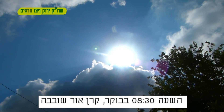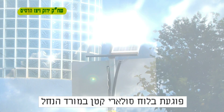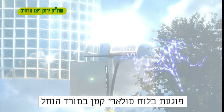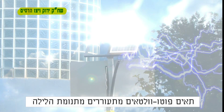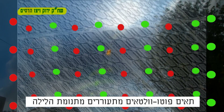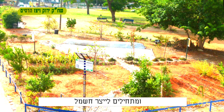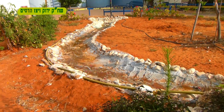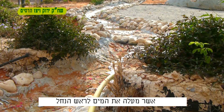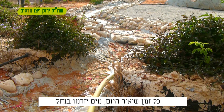It is 8:30 a.m. and a playful beam of light hits the small solar panel downstream. Photovoltaic cells begin emerging from a night's sleep and start to produce electricity. Power is transmitted to a small pump which raises the water at the head of the stream. As long as there is a dawn, the water will flow in the stream.